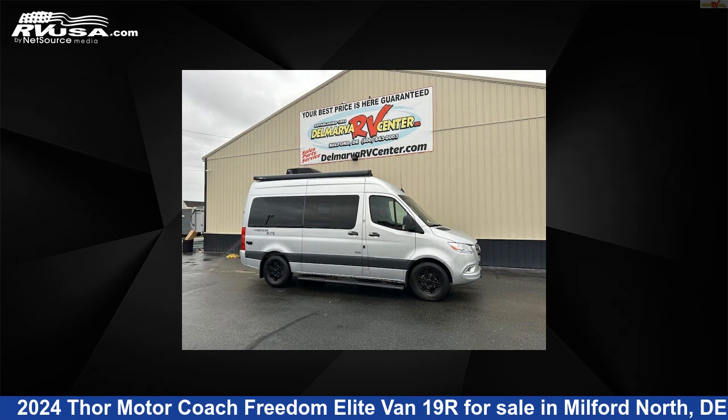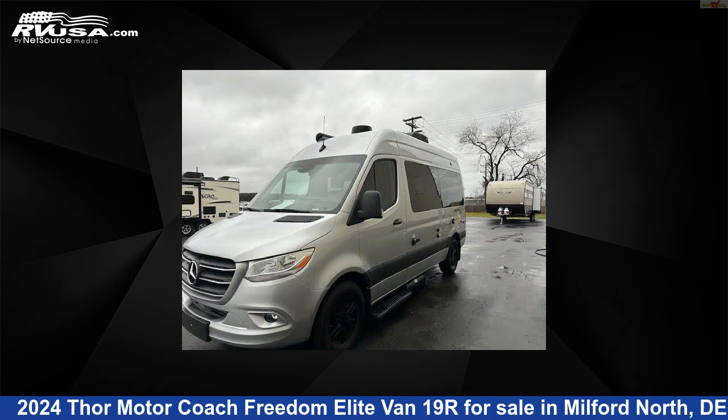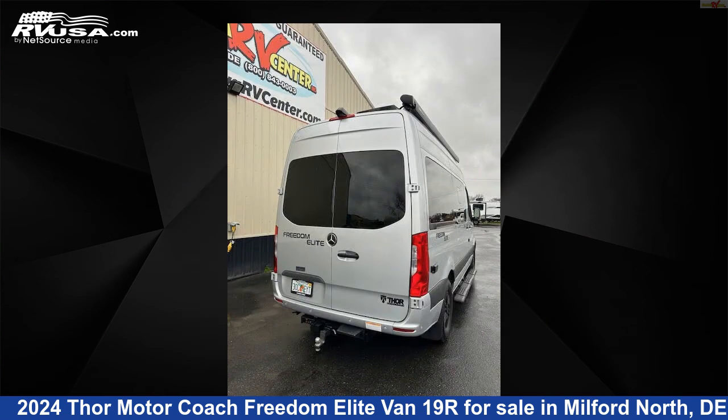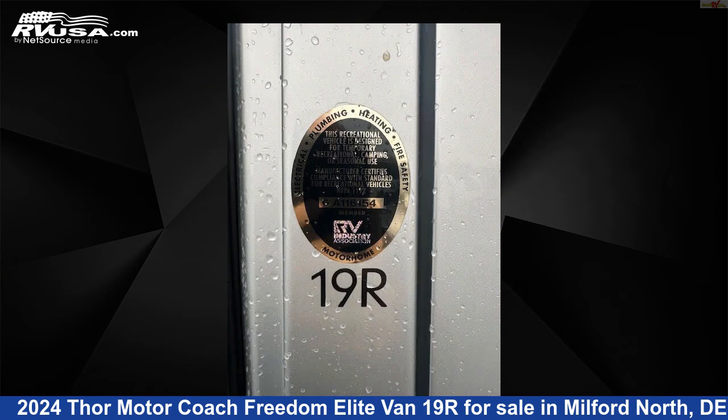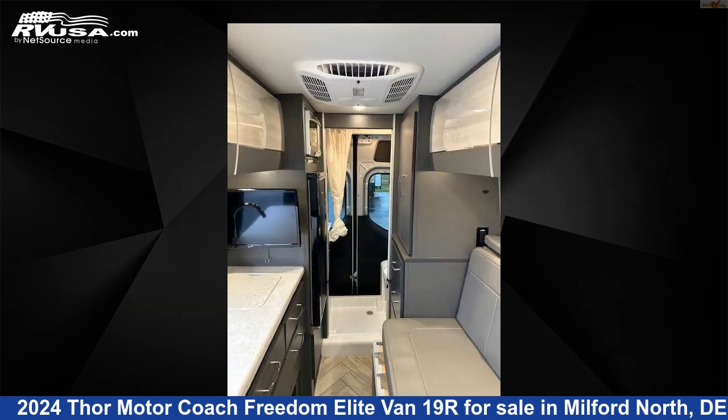This 2024 Thor Motor Coach Freedom Elite Van 19R is a Class B RV. It is located in Milford North, Delaware 19963 and is offered for sale by Delmarva RV Center, Milford North. Click the link in the video description to visit RVUSA.com and see more photos as well as the current price.